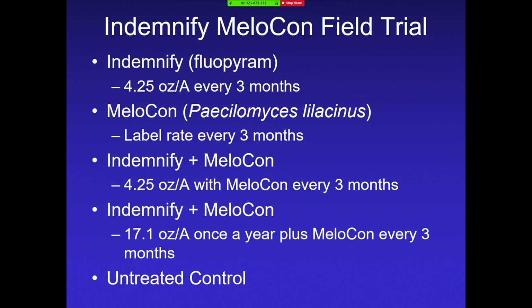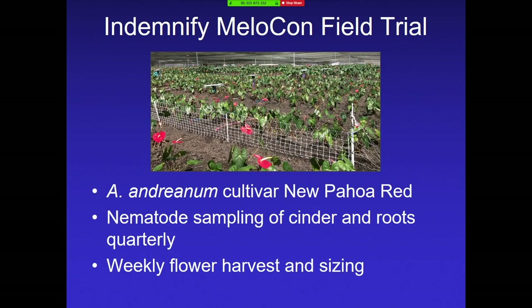We tested different rates, both independently and combined. One treatment used the max rate as a one-time application, followed by Melacon every three months. Another used fluopyram and Melacon together every three months at the regular label rate. We also compared these with an untreated control, so we know our product is working. This was one of the biggest field trials we've done — thanks to our grower cooperators for letting us work on their farms. We used the Nupahoa Red cultivar, did nematode sampling of the cinder and roots quarterly, and our cooperators helped us take flower yield data.